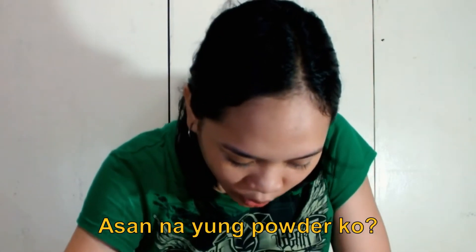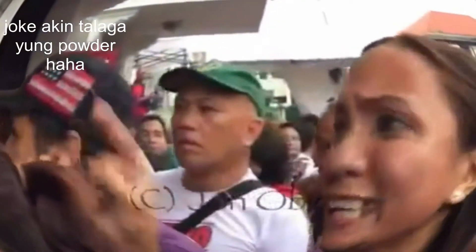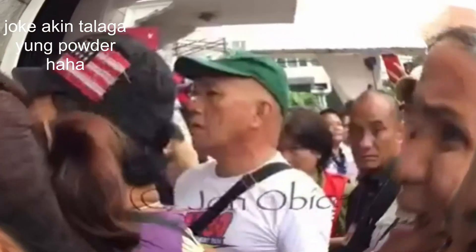Next, what I'm going to do is apply powder. I'm going to set this face with powder so it will stay all throughout the day. So yeah, let's do it.